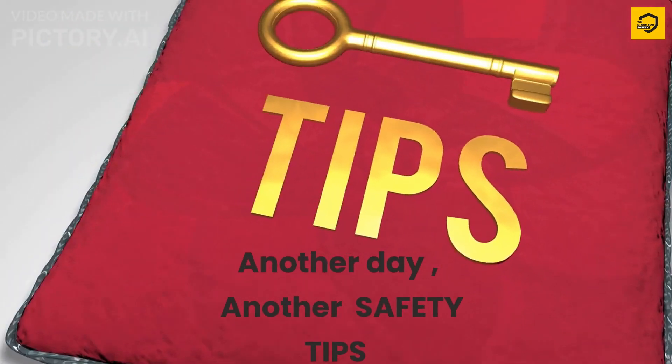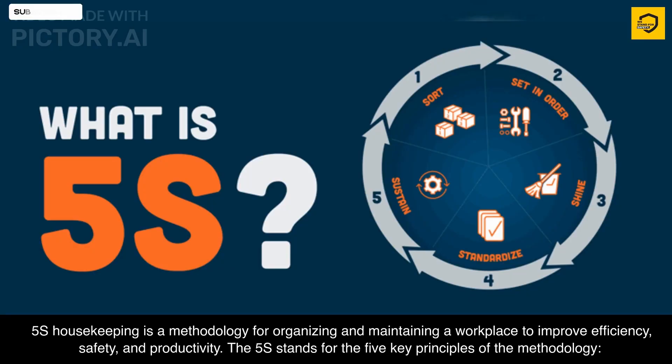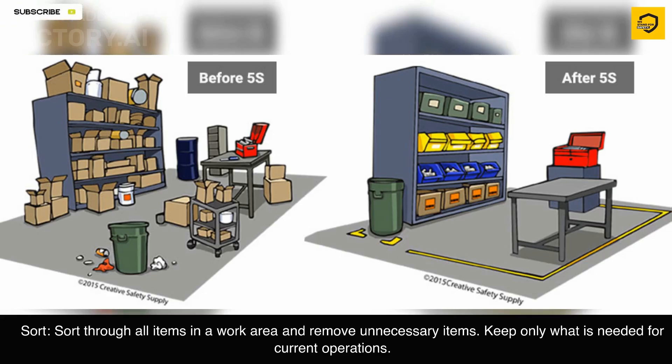Another day, another safety tip. 5S housekeeping is a methodology for organizing and maintaining a workplace to improve efficiency, safety, and productivity. The 5S stands for the five key principles of the methodology. The first is Sort.